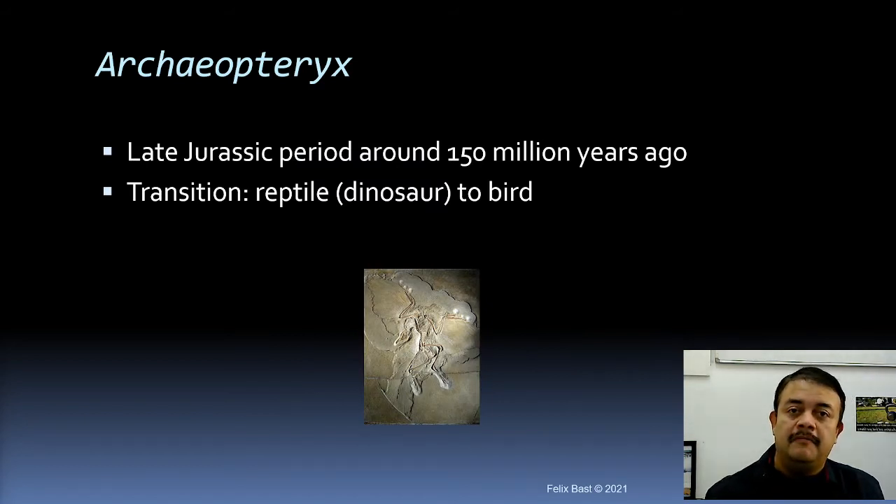Archaeopteryx is yet another transitionary fossil — reptile to bird. In modern phylogenetic systematics, reptiles and birds belong to the same clade; reptile itself is a paraphyletic group, and reptiles plus aves form one clade with the same common ancestor. Archaeopteryx is from the Late Jurassic period, around 150 million years ago, and is one of the most famous missing link fossils.